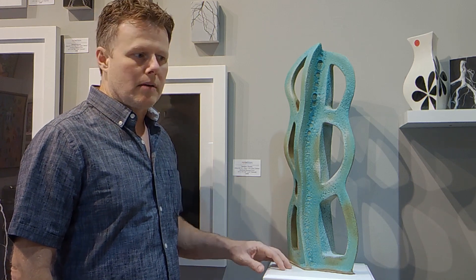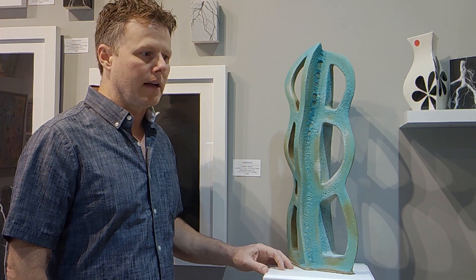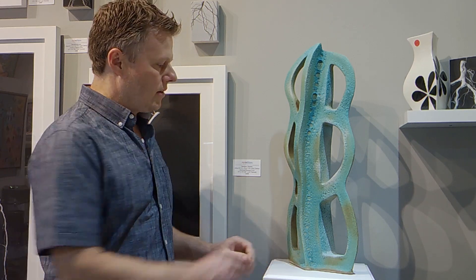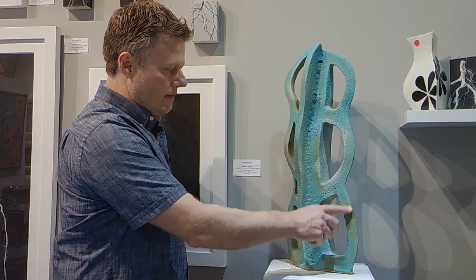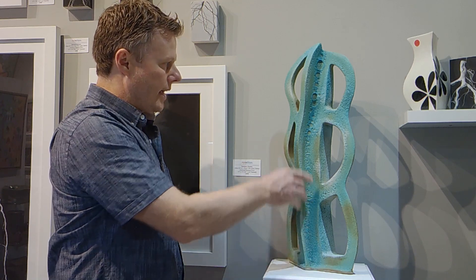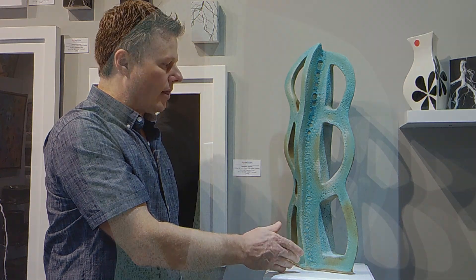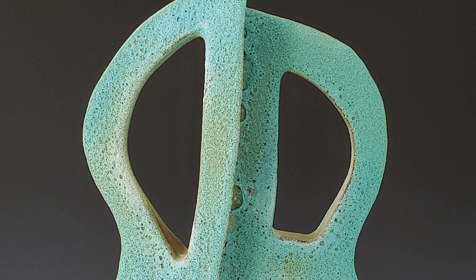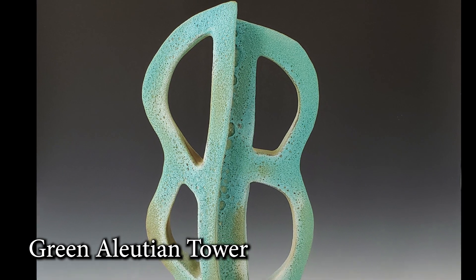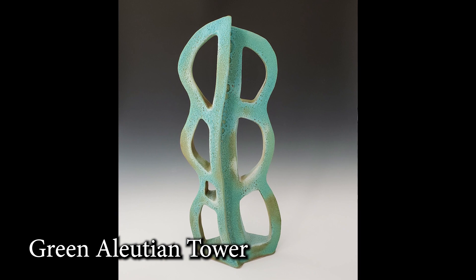I wanted to talk about the chemical silicon carbide — how it gives you really interesting differences in the surface. You can really see on this piece where you get these blushes of a darker color. Some of this is also from spraying multiple glazes, but a lot of this variation is just from the silicon carbide. The silicon carbide makes this surface variation, but it also makes these bubbles. It depends on the concentration of the silicon carbide whether the bubbles are going to be big or small — which is actually really interesting instead of all the bubbles being the same size.